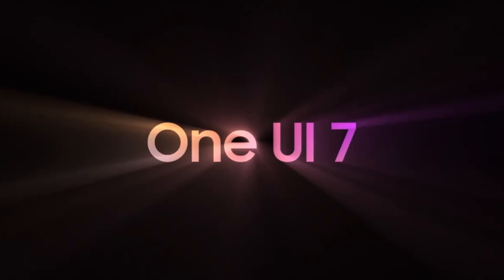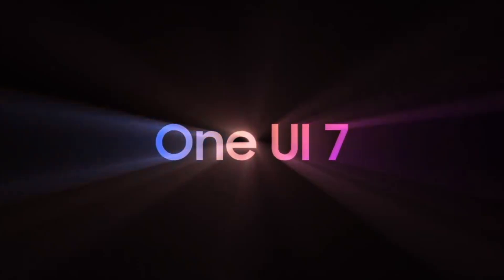Samsung's One UI 7, based on Android 15, is set to enhance the user experience across a wide range of Galaxy devices.